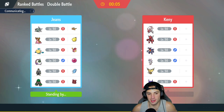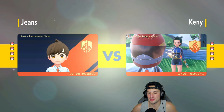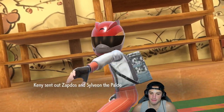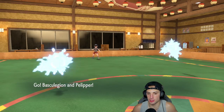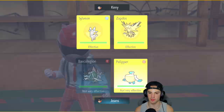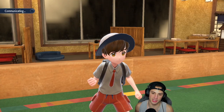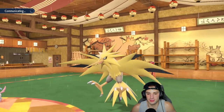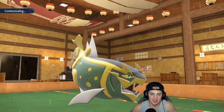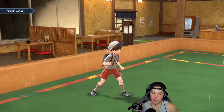The power of Basculegion with the Surf, Choice Specs, Tera type, and Helping Hand boost is just crazy strong — that's what I'm looking to do here. They end up leading Zapdos and Sylveon. I'm very fine with just Terastallizing and Helping Hand to get the speed, then one-tapping Zapdos. One of them could be Illusion — I'm thinking it could be the Zapdos. Zoroark when using Illusion usually holds a Focus Sash, but I really don't mind it because Basculegion can whip up on any of these guys.